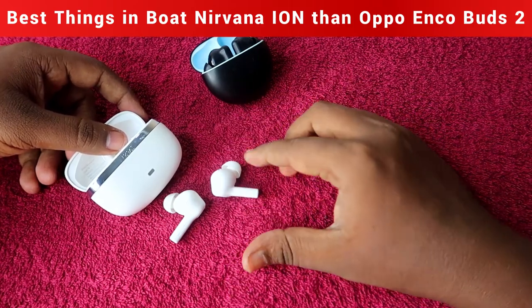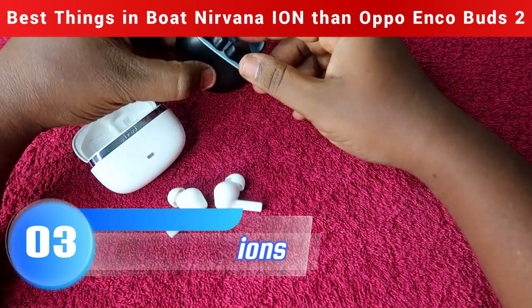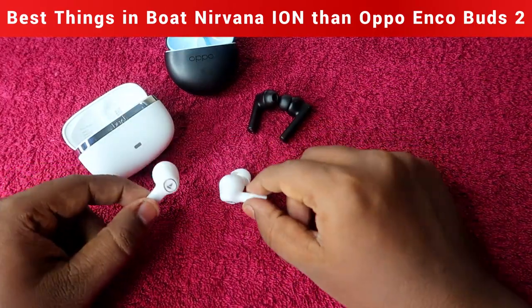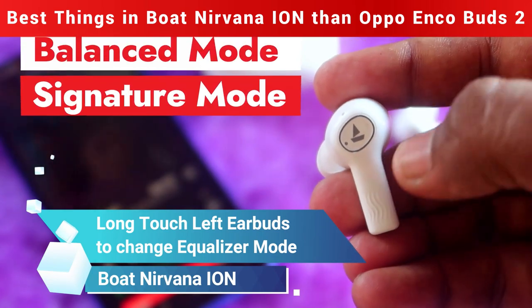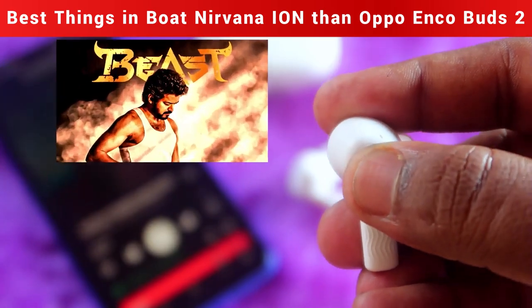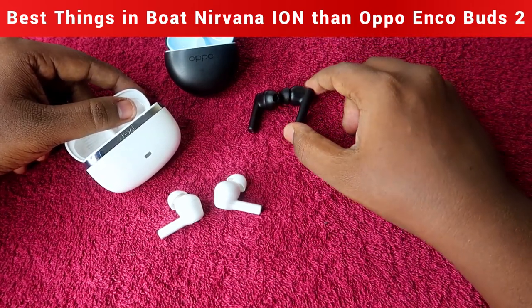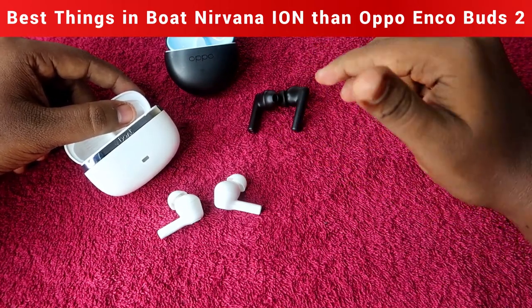Next is touch functions. Both the Oppo Enco Buds 2 and Boat Nirvana Ion support all touch functions including volume control. However, in the Boat Nirvana Ion, you can access the equalizer mode directly from the earbud — a long touch on the left earbud switches between two equalizer modes: signature sound and balanced mode. The right earbud activates the game mode called Beast Mode. In the Oppo Enco Buds 2, you cannot switch equalizer modes from the earbud; you need the app.